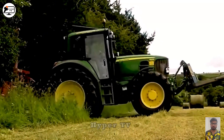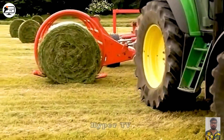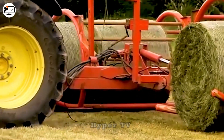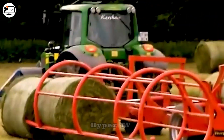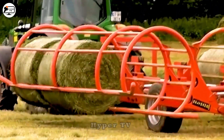Behold the tractor equipped with additional clamping mechanisms on both sides, specially designed for harvesting grass in the field. It gracefully maneuvers around, capable of collecting eight bundles of hay simultaneously, thanks to the tractor's power and the skilled expertise of its operator.